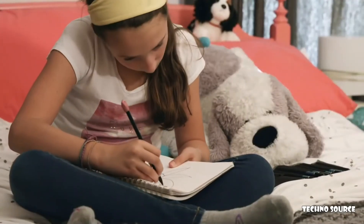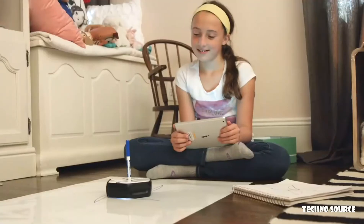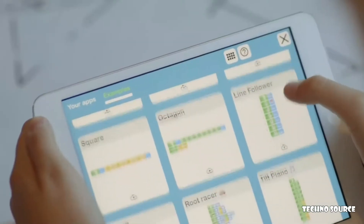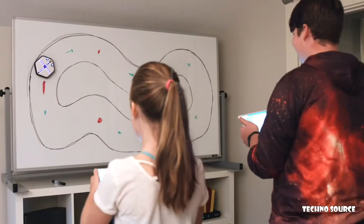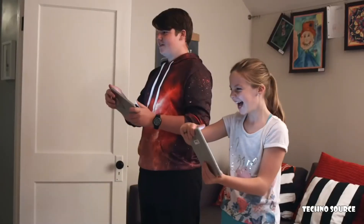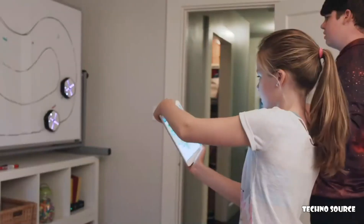Kids think of things they want to do and push themselves to that next level to see what they've imagined come to life. Or they can explore other people's programs from around the world and make them their own. When coding with Root, the only real limit is curiosity.